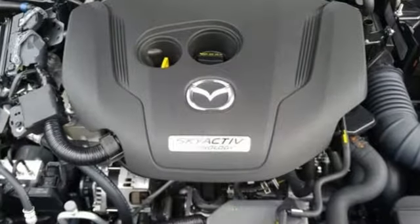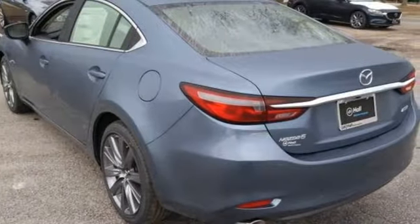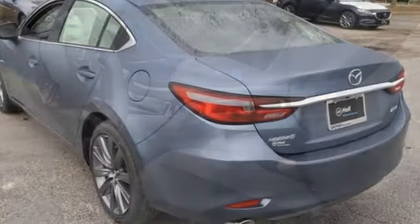Bluetooth wireless audio streaming, advanced keyless entry, dual zone climate control, auto dimming rearview mirror, and multifunction steering wheel.